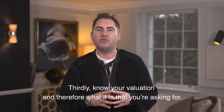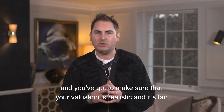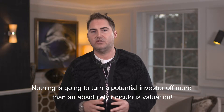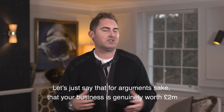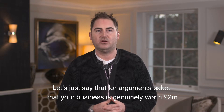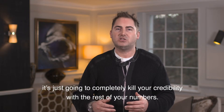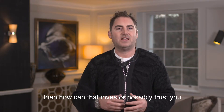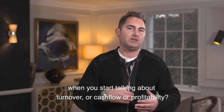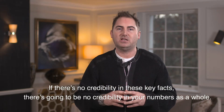Thirdly, know your valuation and therefore what it is that you're asking for. You've got to make sure that your valuation is realistic and fair. There's nothing that's going to turn a potential investor off more than an absolutely ridiculous valuation. If your business is genuinely worth two million quid and you want to set a valuation of 2.5 million to have 10 or 15% negotiating space, then go for it — but don't set it at 15 million, because no one's going to be impressed and it's just going to completely kill your credibility with the rest of your numbers. If you're the kind of person who thinks your business is worth 15 million when it's really worth two, how can that investor possibly trust you when you start talking about turnover, cash flow, or profitability? If there's no credibility in these key facts, there's going to be no credibility in your numbers as a whole.